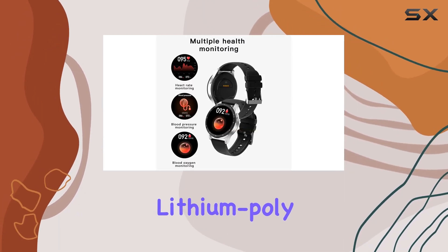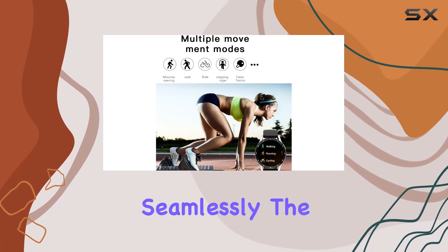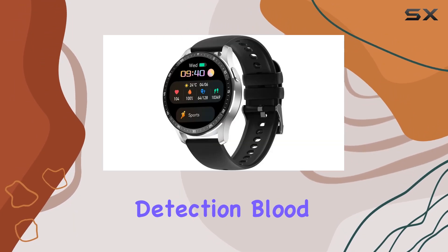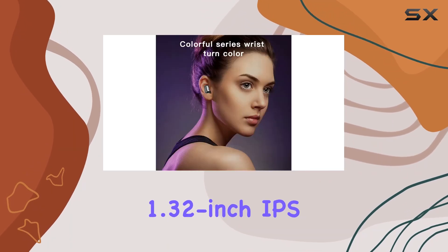The TWS headphones feature in-ear touch control, a rechargeable lithium polymer battery, and noise suppression, complementing the smartwatch seamlessly. The FitCloud Pro app adds another layer of customization with body temperature detection, blood pressure monitoring, and more.